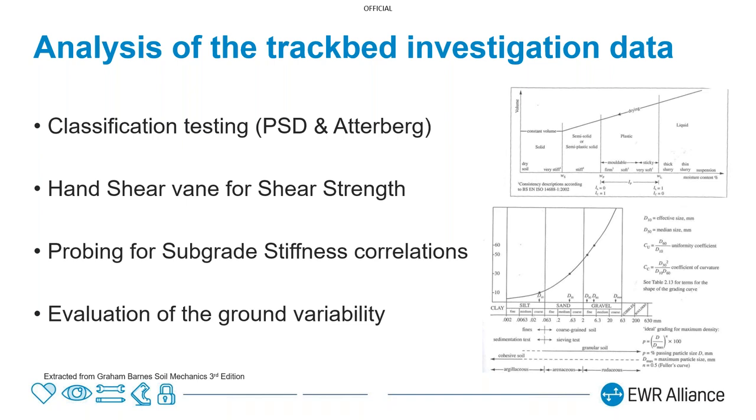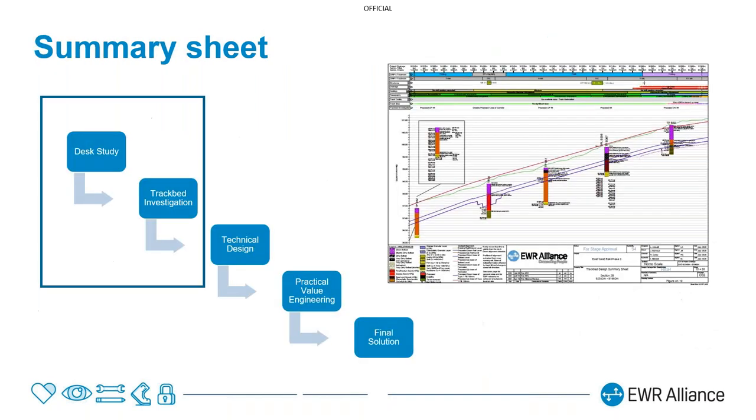We put all of that together on what is known as a summary sheet or longitudinal section. This is a Network Rail deliverable requirement for the design, where we plot not only the ground investigation data, but the proposed track alignment, current ground level, and all of our desk study data. Ultimately, we include the design solution on the sheet. On other projects this is generally drawn by hand, but on East-West Rail, because we have such a large route, we've digitised this process and made it more semi-automatic.